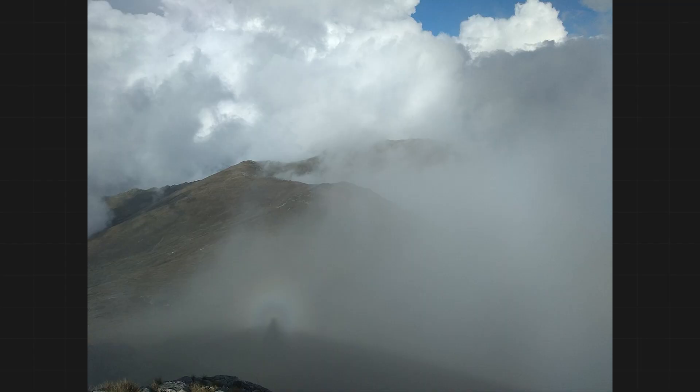Because shadows converge on the anti-solar point — that is, opposite the sun — hikers can often see the silhouette of their bodies projected onto the cloud below. It can get distorted, though, resulting in something we call the Brocken spectre. It looks very large and ghostly, and a little bit eerie if you don't know what you're looking at.